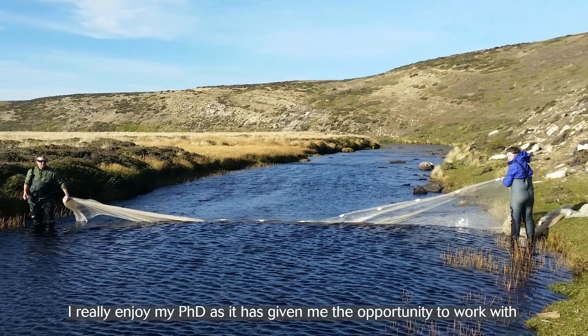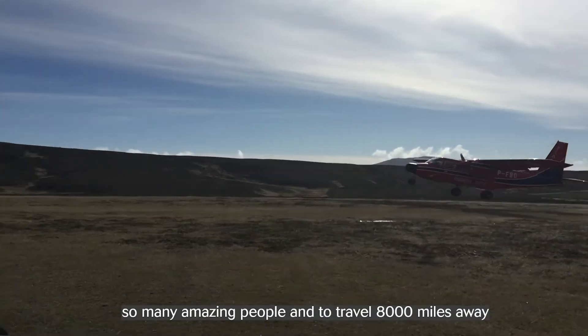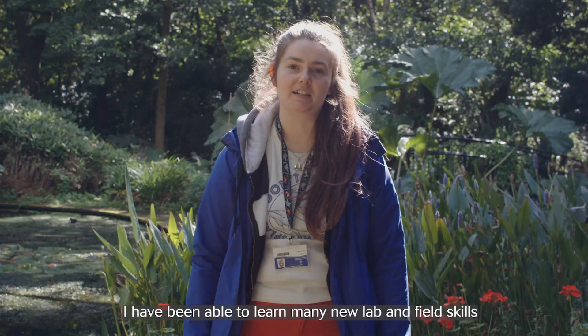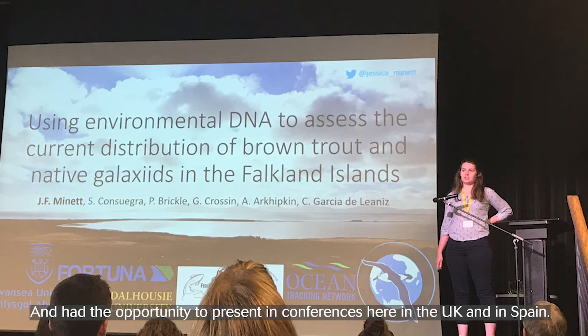I really enjoy my PhD as it's given me the opportunity to work with so many amazing people and travel 8,000 miles away to sample fish in some amazing rivers. I've been able to learn many new lab and field skills and have the opportunity to present at conferences here in the UK and in Spain.